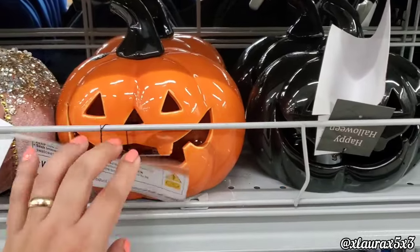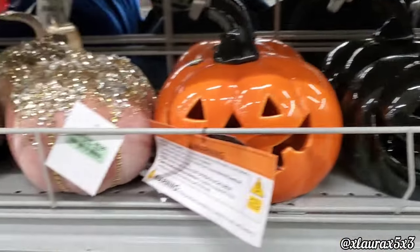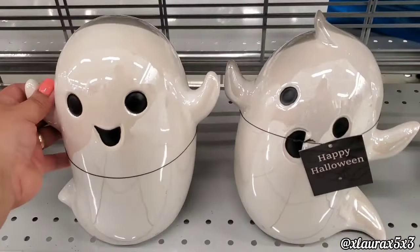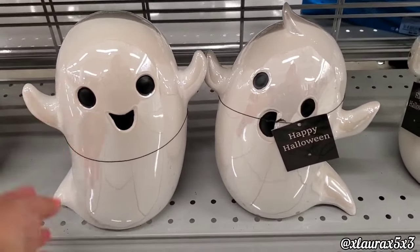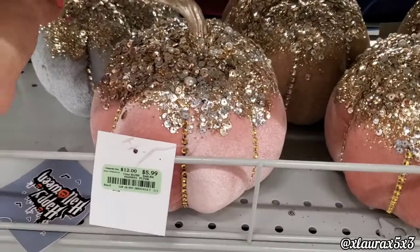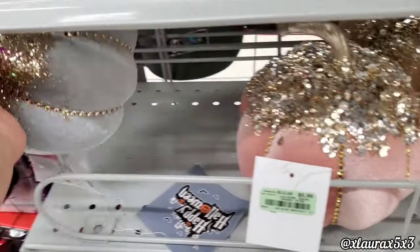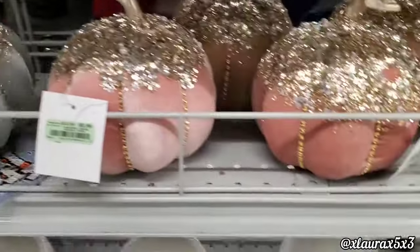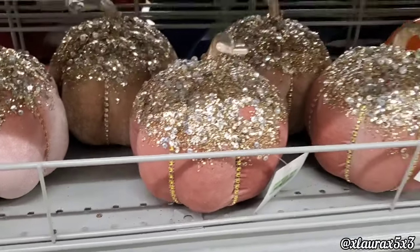They do have some pumpkins here to the left — very shimmery and pink for $5.99. Now look at these ghosts, they're so cute, ceramic, $7.99, which I thought wasn't too bad. This pumpkin also comes in gray — here's a closer look — and in two shades of pink.